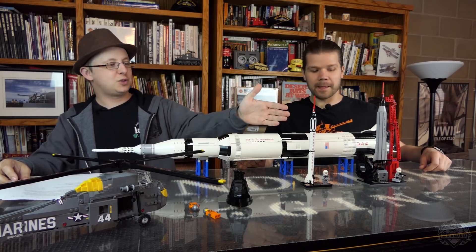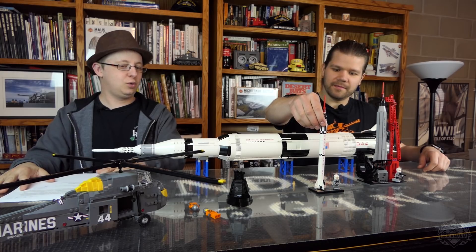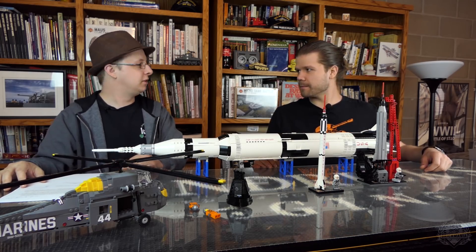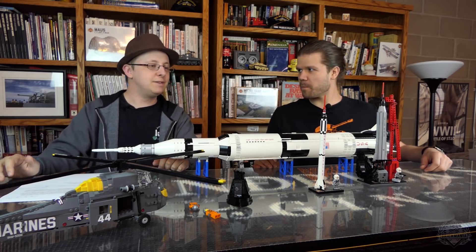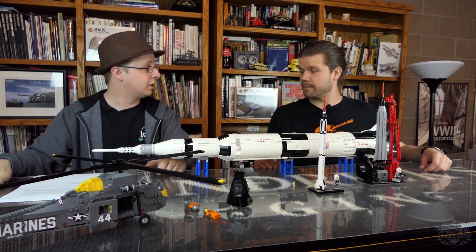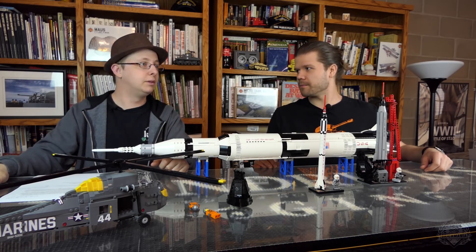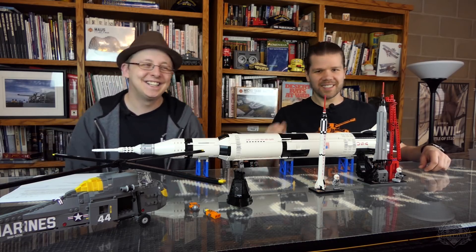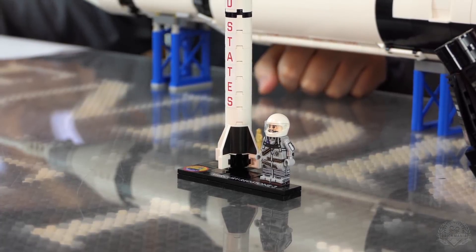Why don't we talk about this Redstone rocket first. The Redstone rocket was basically the result of the early American space program. It provided the vehicle to help put our first capsule into a suborbital flight, piloted by Alan Shepard. It was suborbital — not orbital. Thanks to the camera guy for being on top of things.